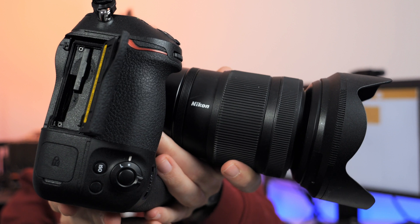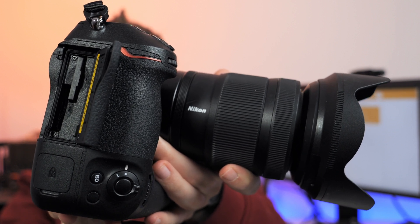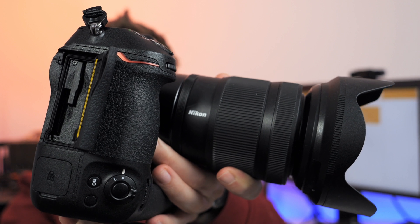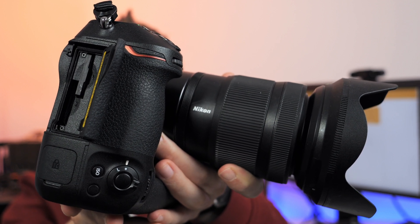If you already own or are going to own a Nikon Z9, you're probably aware of the fact that the camera is equipped with two CFexpress Type B card slots, and according to our tests both of them are fast as hell — really up to one gigabyte per second real-world write speed.